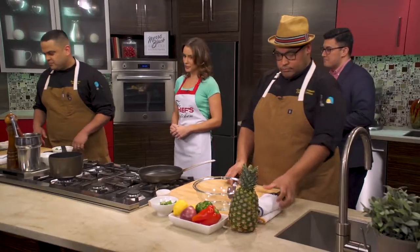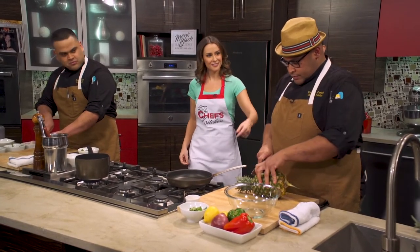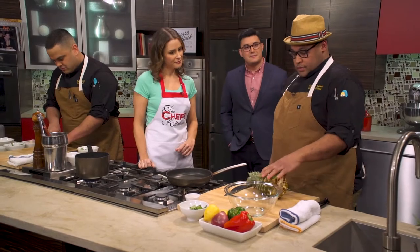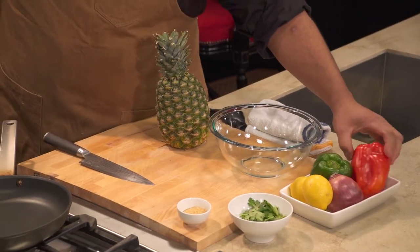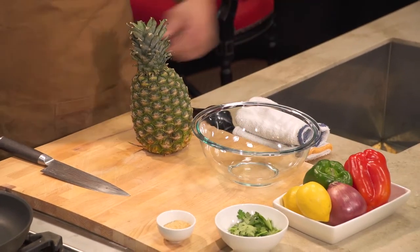He's going to be working with the pineapple salsa, and I'll be starting with the purple mash. We're going to make a pineapple salsa — we're going to use pineapple, red peppers, green peppers, red onion, lemon, cilantro, and a little bit of sugar for the balance.